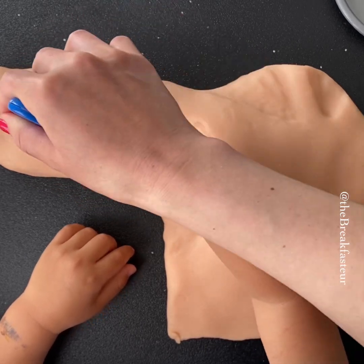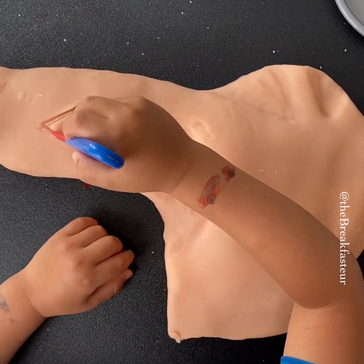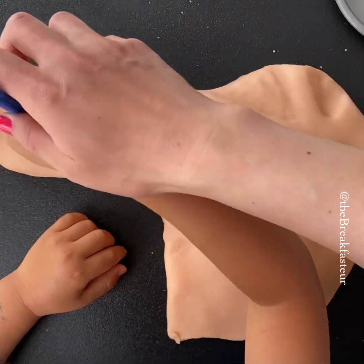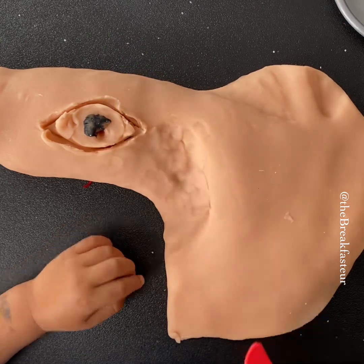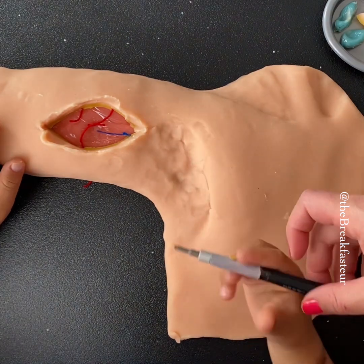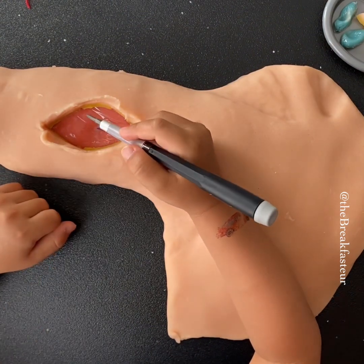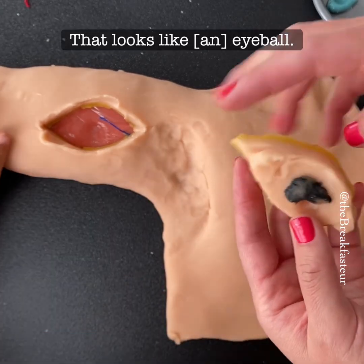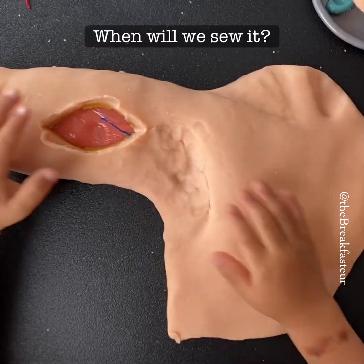When we cut out melanomas, we go through the subcutaneous fat and try to remove all the fat down to the fascia. We have some bleeding vessels — we'll cauterize those. Now we have the melanoma, the skin margin around it, the fat, and we went all the way down to the fascial layer. It does look like an eyeball.